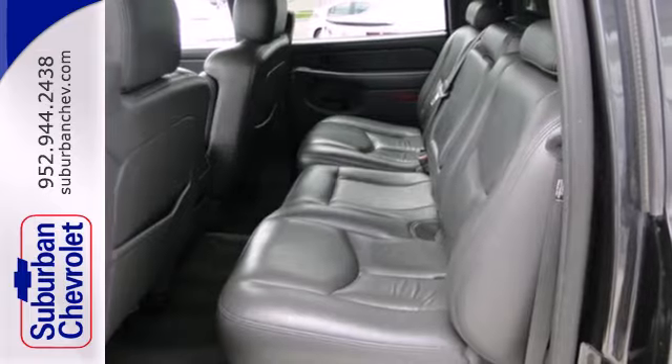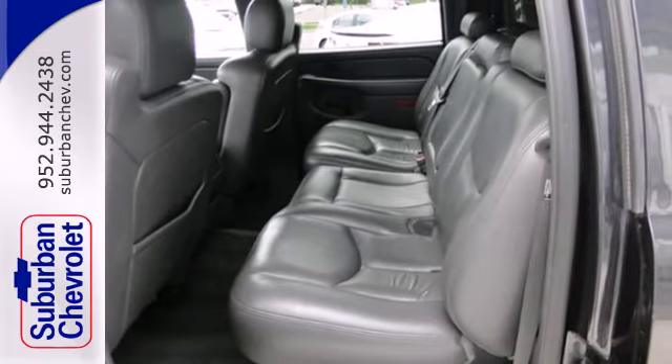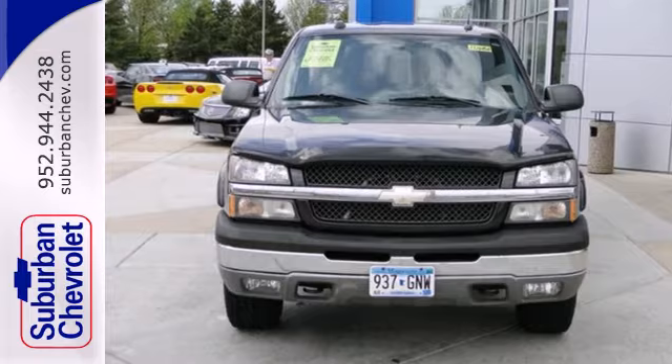Chevrolet toughness, engineering excellence, and durability are yours in this workhorse Silverado. Take it for a test drive today.